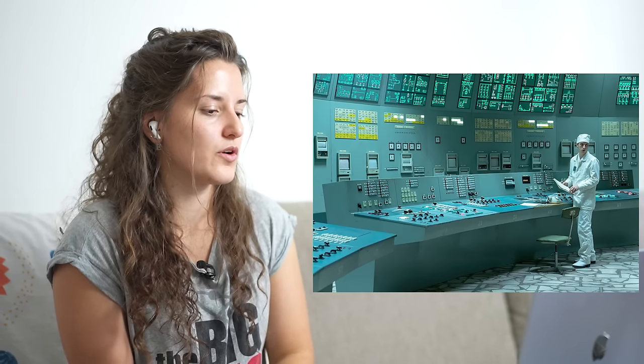Where they are right now is the control room. It's the room where the operators are basically handling the reactor, and everything that has to be done related to the reactor is controlled from the control room. Shut it down.